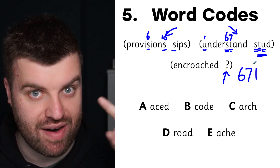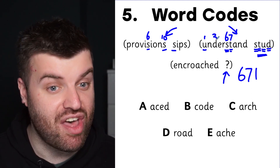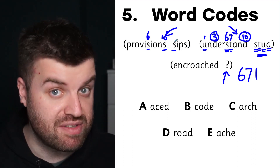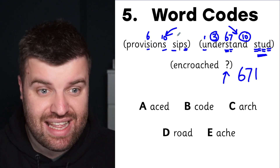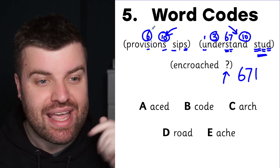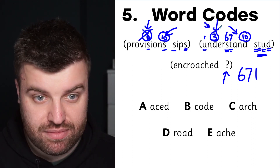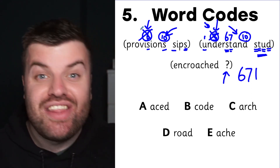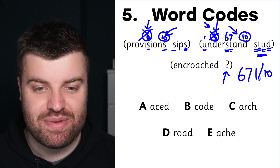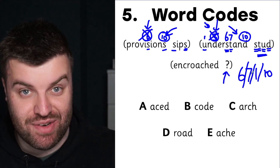This is where it gets tricky — looking at D, unfortunately it's in more than one place: either the third or the tenth. We can't solve it in this bracket, so let's go to the other one. 'Sips' ends in an S that is either the sixth or the tenth. Can it be six? No, because six isn't an option here. Can it be three? No, because three isn't an option either. There's only one option that works for both sets of brackets, and that's ten.